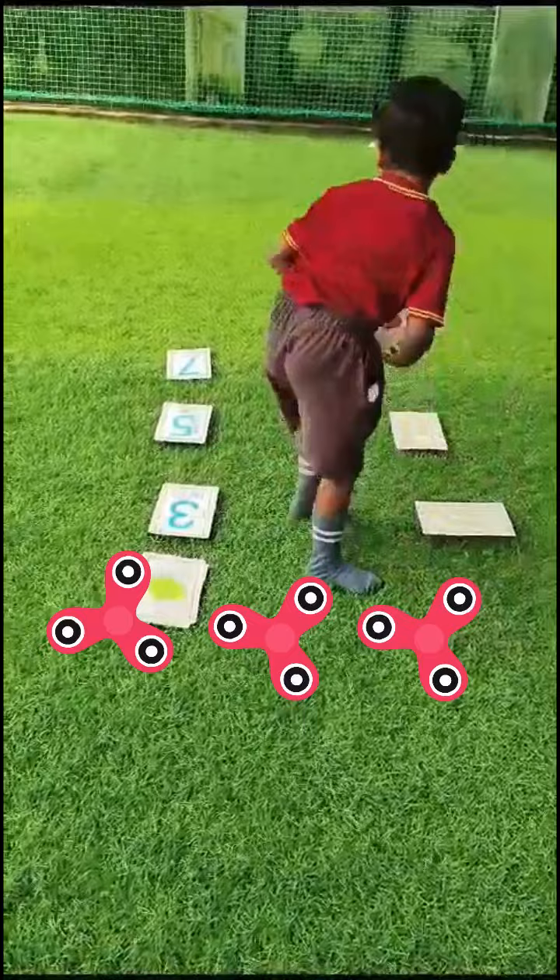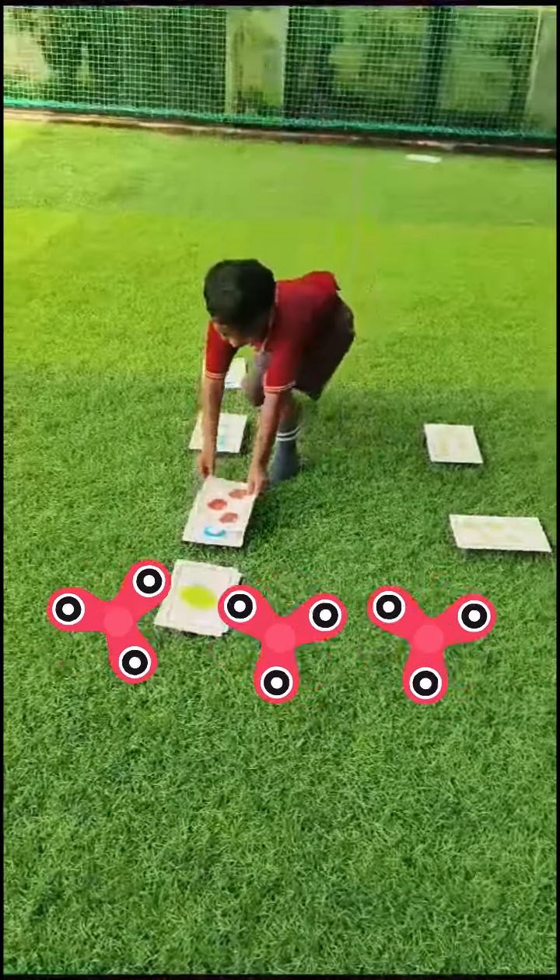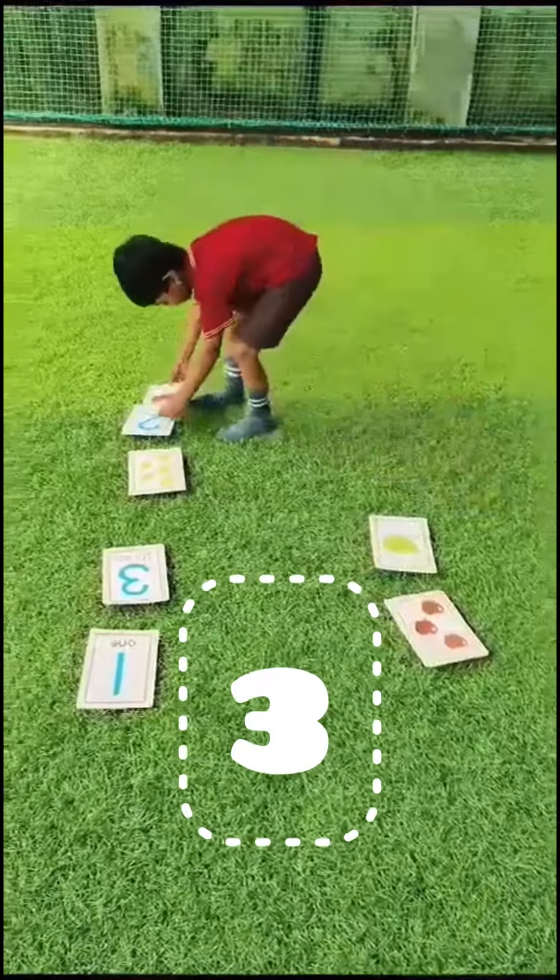How many fidget spinners are there? One, two, three. Very good. Excellent.